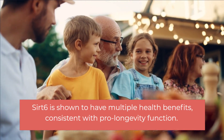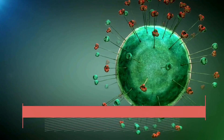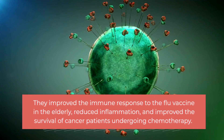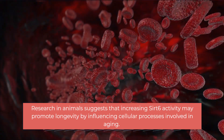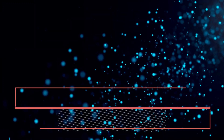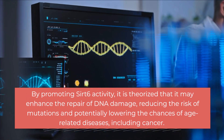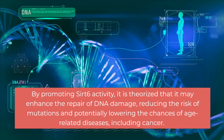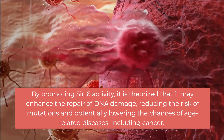While research is ongoing, Sirt 6 is shown to have multiple health benefits consistent with pro-longevity function. These include improved immune response to the flu vaccine in the elderly, reduced inflammation, and improved survival of cancer patients undergoing chemotherapy. Research in animals suggests that increasing Sirt 6 activity may promote longevity, and by promoting Sirt 6 activity, it may enhance the repair of DNA damage, reducing the risk of mutations and potentially lowering the chances of age-related diseases, including cancer.